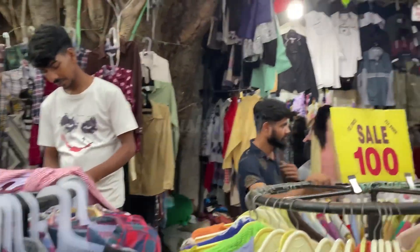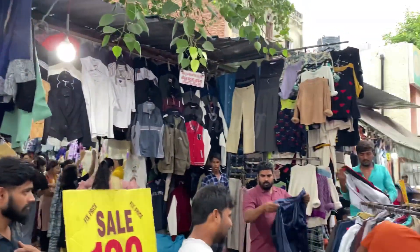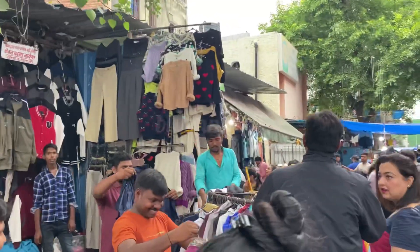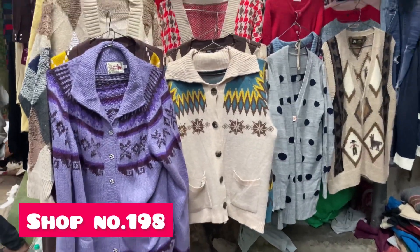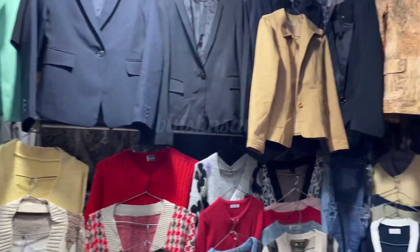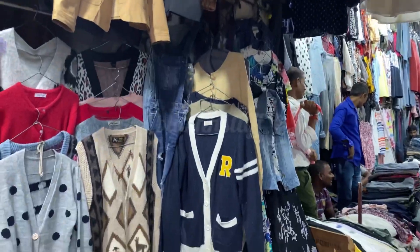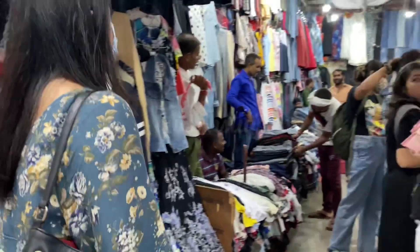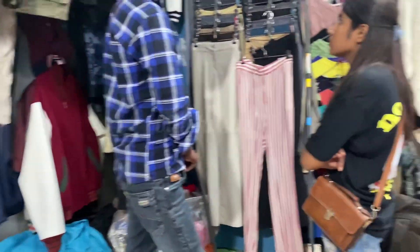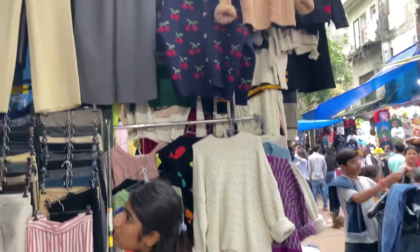At 100 rupees you will find warm shirts and check prints, which are very good for winter. You will also get collar sweaters, V-neck sweaters, blazers, and warm coats. All of these start from just 100 rupees, and you can also bargain — not just on 100 rupee items but everything based on the price tag.